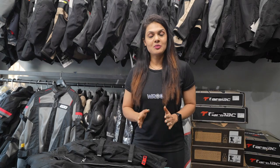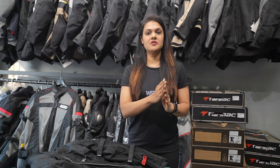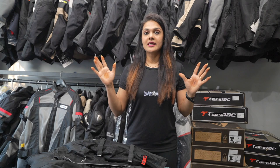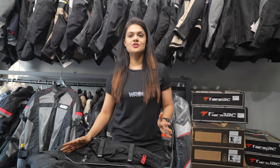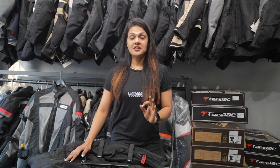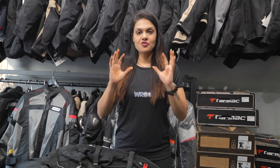In this video, we are going to see that in the Rs. 7,500 range there are jackets available for females and also from Tarmac. So which jacket you should opt for — we will talk about it. Before starting this video, I just wanted to clear one small thing: whenever females come here for a riding jacket and safety apparel, the most important thing is the female jacket.